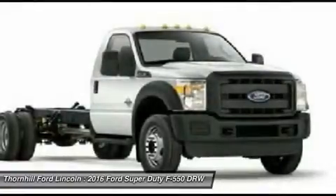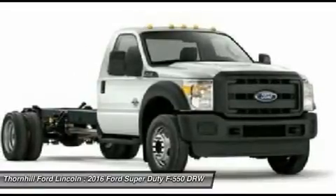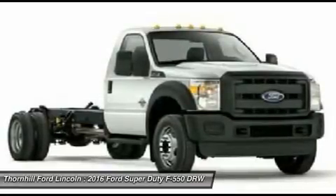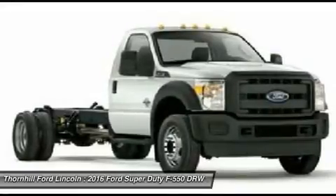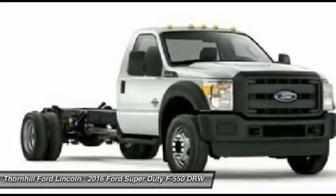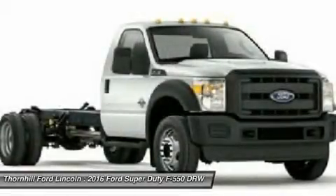The Ford F-550 has several awe-inspiring maximum capabilities, and among them is the truck's towing capacity. This chassis cab has fifth-wheel towing of up to 26,600 pounds and conventional towing of up to 16,000 pounds. Next is the truck's payload of up to 12,660 pounds, a GCWR of 35,000 pounds, and a GVWR of 19,500 pounds. These amazing capabilities reveal the workhorse this truck truly is.